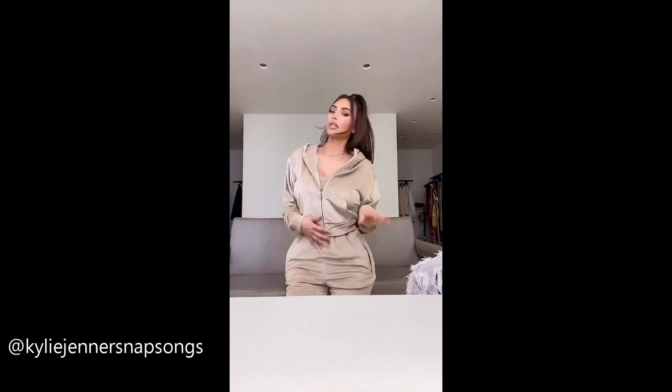I think this could be legit my favorite thing that Skims has ever made. This is like next level plush. I just wish you could feel it — it's so amazing. You guys are going to love it.